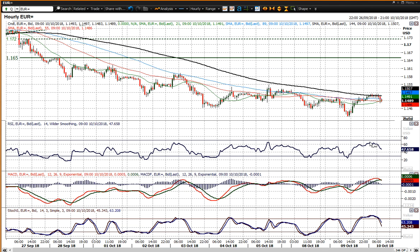RSI holding above 60 to 65 would be a helpful indication, but that hasn't happened this morning as over the last couple of hours the market has fallen back again. MACD-Lines have crossed back lower and Stochastics have swung lower.